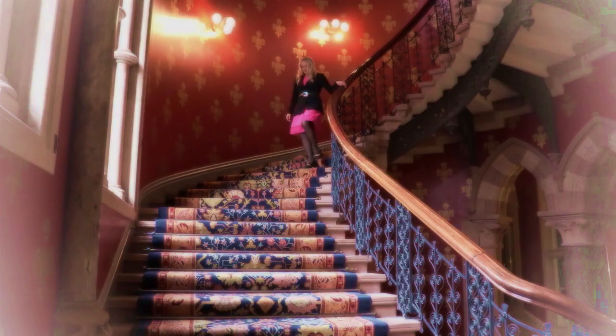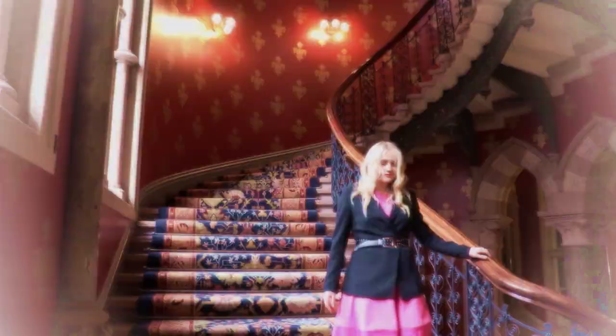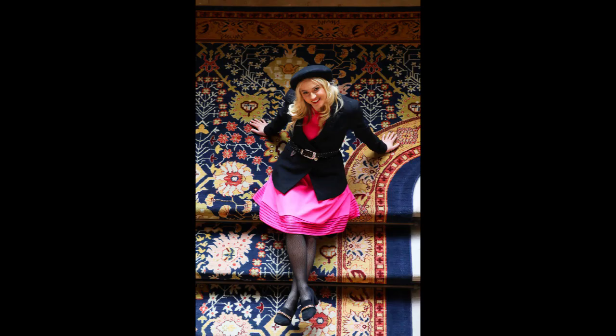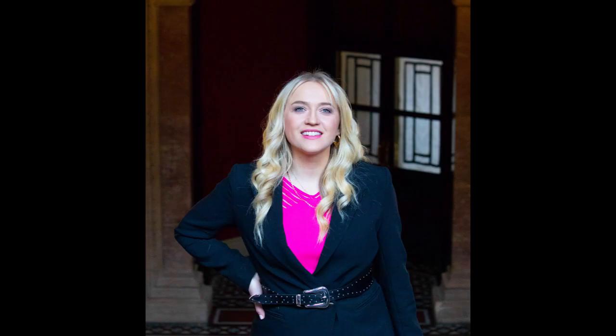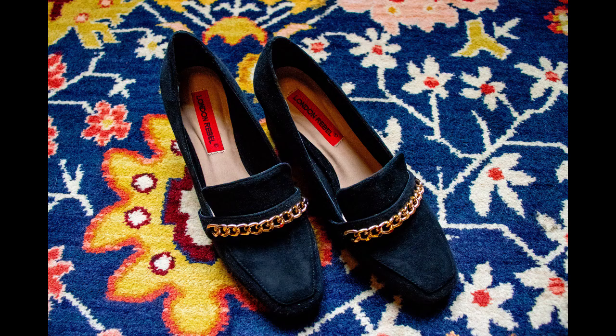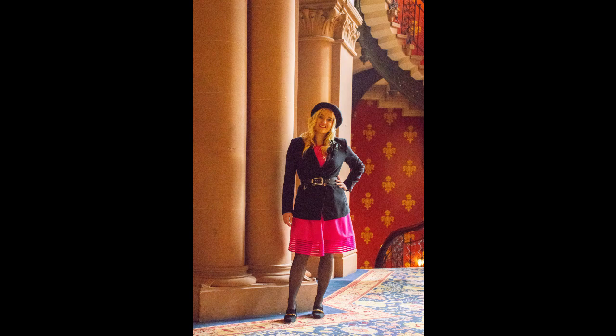Have you heard about the amazing staircase inside the St Pancras Hotel? Although I've seen lots of photos this is the first time I've ever been inside. It absolutely beats all my expectations — it's like an amazing film set for a grown-up Harry Potter film. Even the ceiling merits a wow.